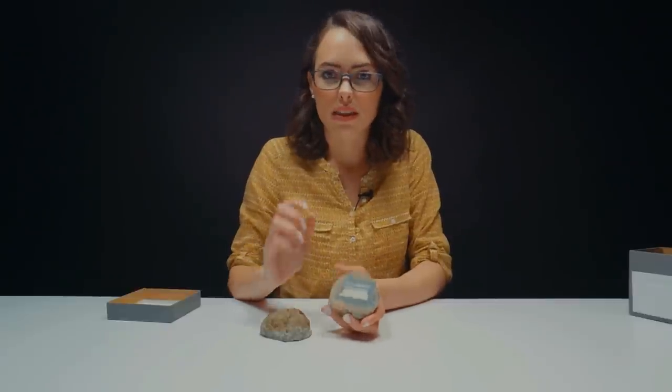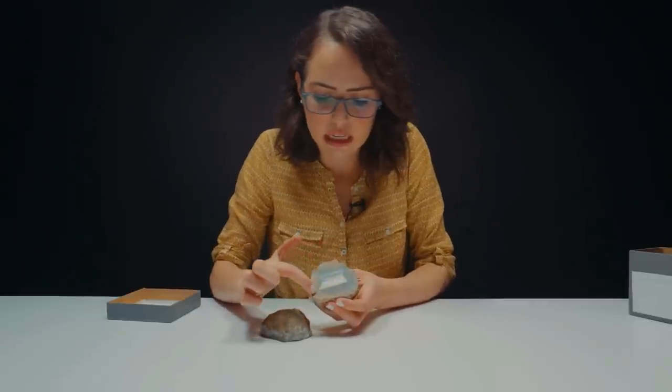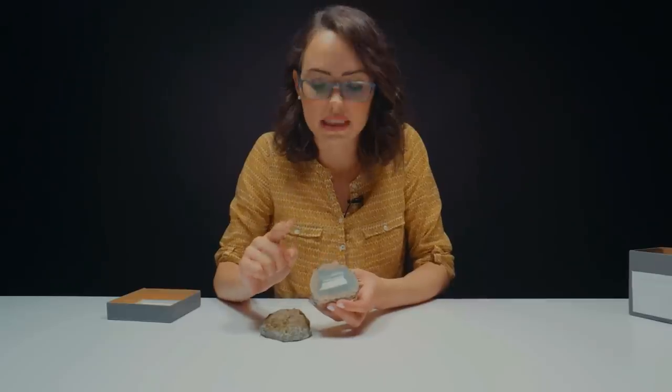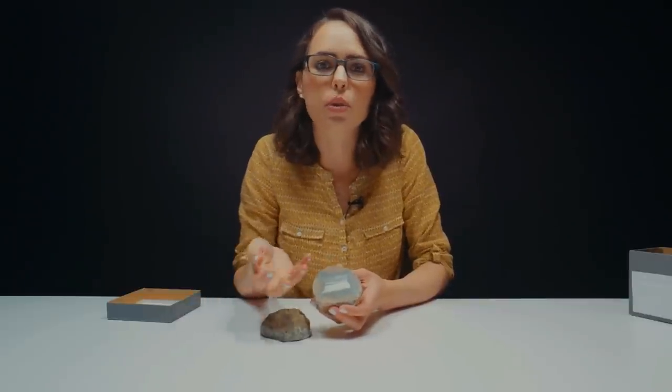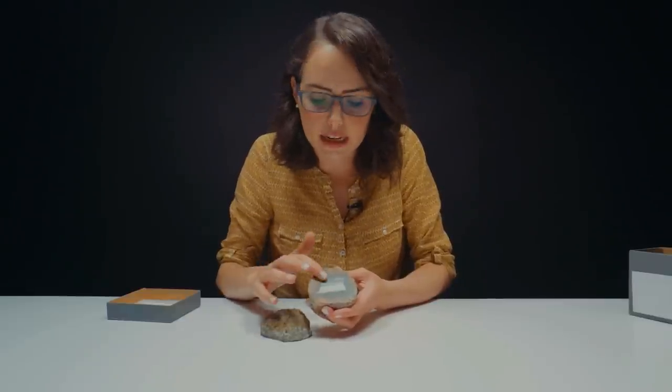You all know what a geode is — those beautiful rocks that have rough crystals on the inside. This is similar; it's maybe a distant cousin. This outside right here is like where a geode would grow — you're going to see rough crystals, actually called druzy. What happens next is that something changes with the way the environment is with this stone when it's growing.